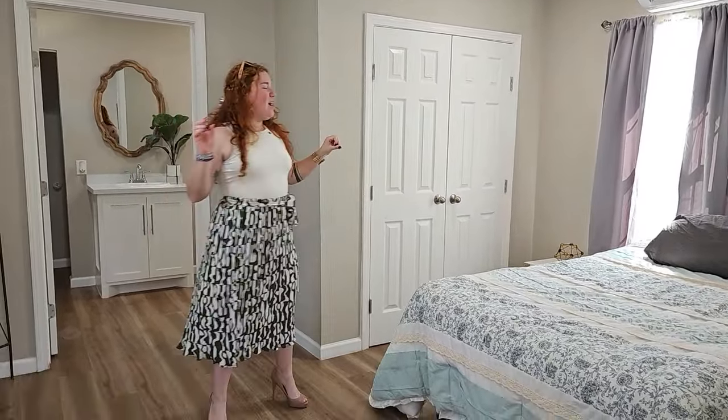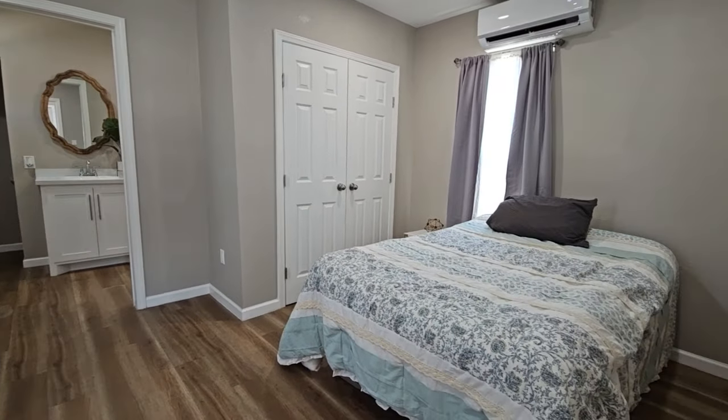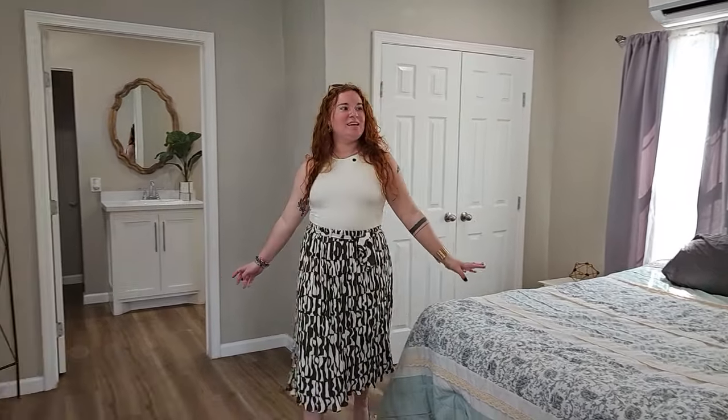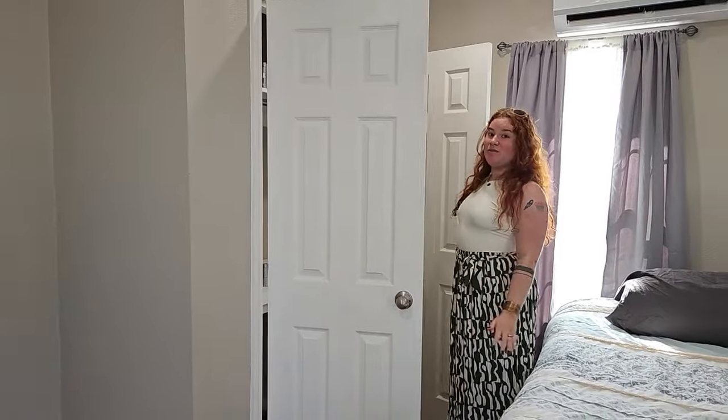Let's check out the bedroom in the casita — great size with a window unit above it, so it'll be nice, cozy, cool, and comfortable. You'll also notice it has its own electrical panel, and each house runs on its own gas and electrical meters. That's a great option if you want to house hack. The bedroom also has a good amount of closet space.